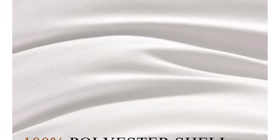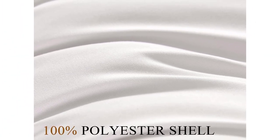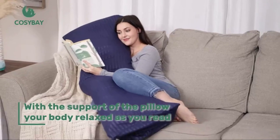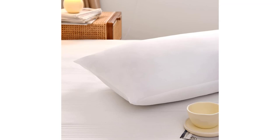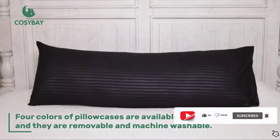This long 20-by-54-inch body pillow is made for adults. Fully relax yourself while sleeping, reading, watching TV, relaxing, or nursing. It's great for all sorts of sleepers — side, front, back, and stomach. Replace your old regular pillows with it. Our guarantee: we guarantee you will enjoy our pillow, and if you are not totally satisfied at any time, just contact us for a full refund. No questions asked.